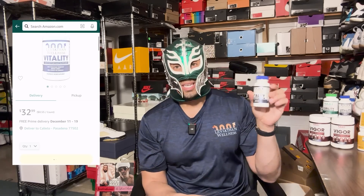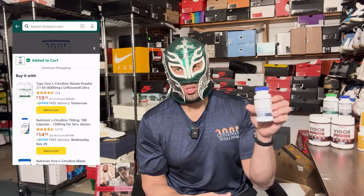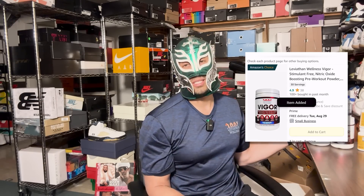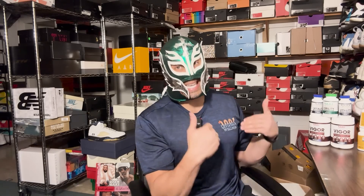If you are looking to increase your testosterone, that's why I developed Vitality — it is on Amazon now, and we're trying to make things more available to you. Also, by the time this video is out, our Vigor should be back in stock. When we're talking about erectile function and endothelial function — preserving the health of your penile tissue — you need something specifically designed like I did for Vigor.